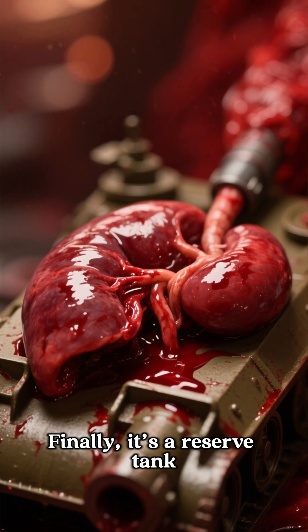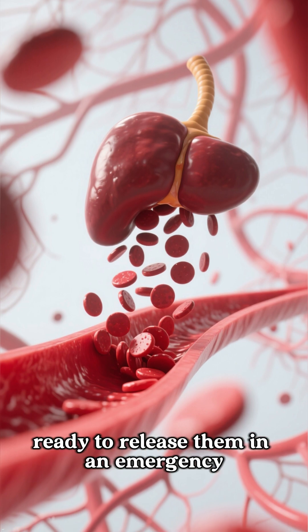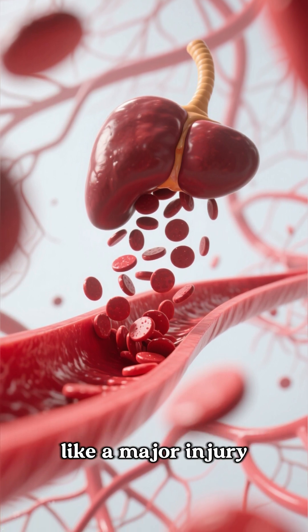Finally, it's a reserve tank. The spleen stores extra blood and platelets, ready to release them in an emergency like a major injury.